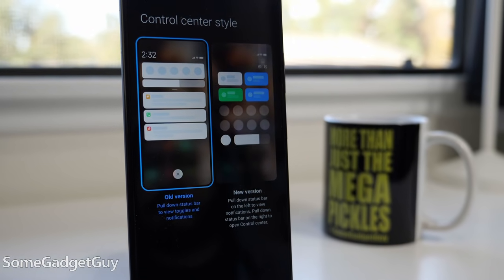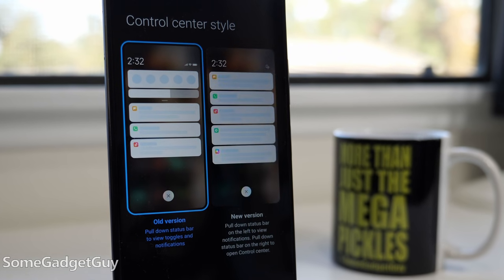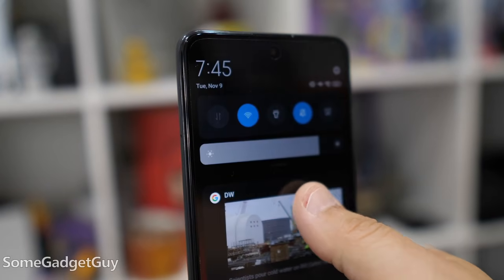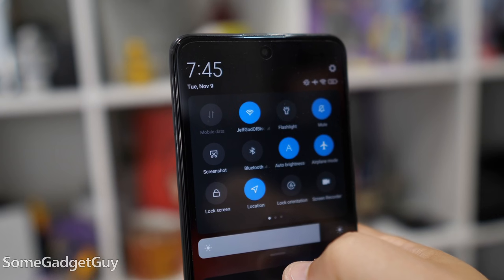I have a few concerns. I do not like the default split notification shade — this is a bad idea to copy from Apple, where one side of your screen pulls your settings and the other pulls notifications. I'm so happy there's an option to replace that with a traditional Android notification shade.